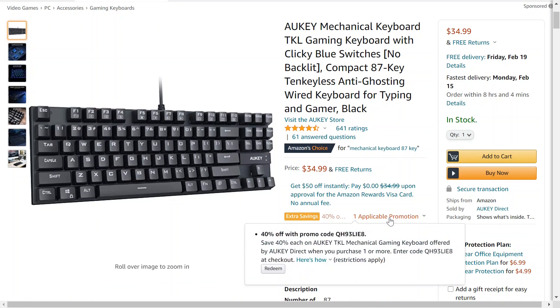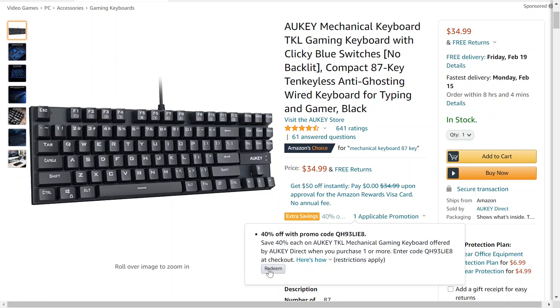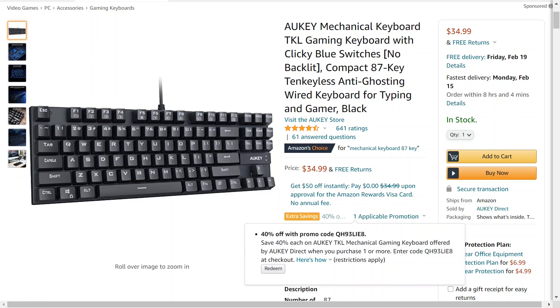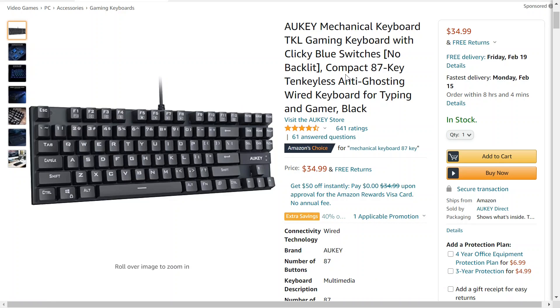Well, actually there is. There's a coupon. You can either redeem it here by clicking redeem on the actual listing, or you can copy this coupon code, which I'll put in the description with this product if you want to go check it out. I will put the coupon code down there and you can use that when checking out to get it for 40% off, or just over $20.